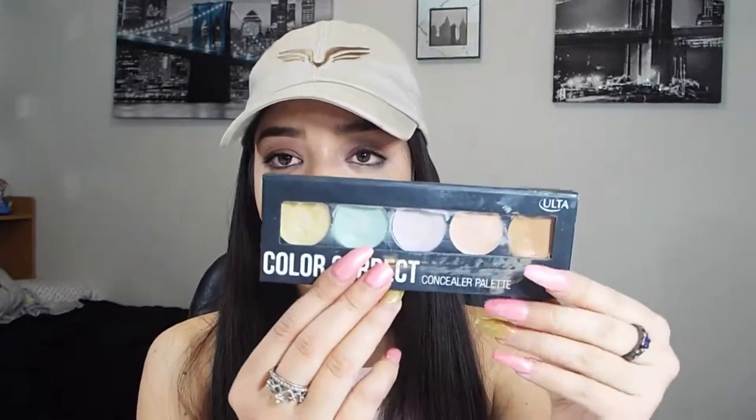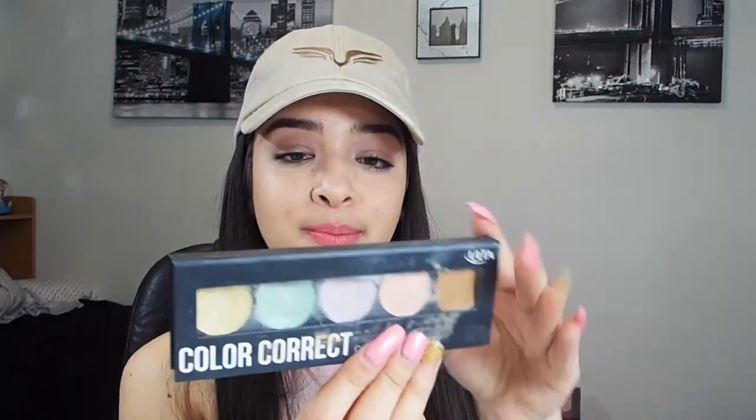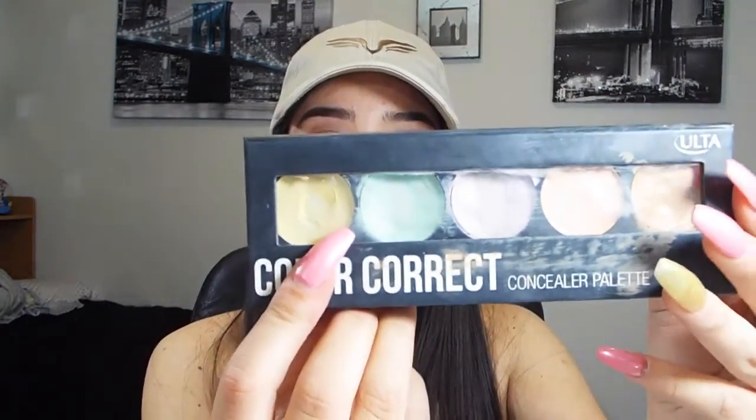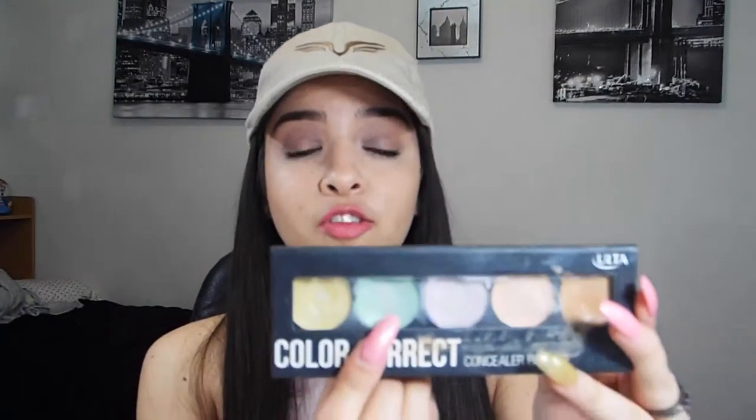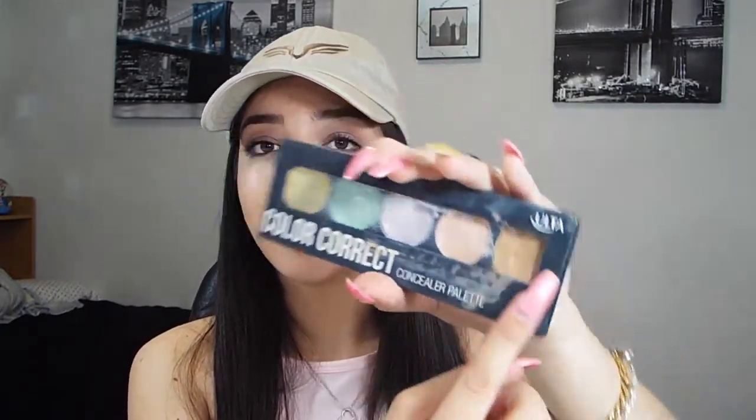The palette is really pigmented, the colors are pretty and it looks really nice. After my eyeshadow, I start my face routine. I discovered a color correcting palette and absolutely fell in love with it. Mine is from Ulta and it comes with five colors: yellow, which evens your skin tone; green, which cancels redness — I have a lot of red spots under my eyes; purple, to brighten skin tone; and a light and dark concealer.